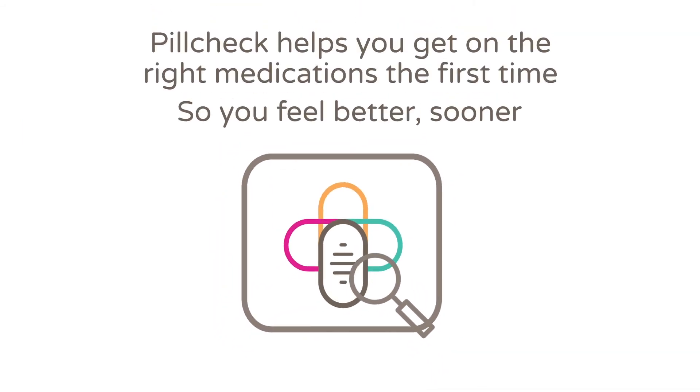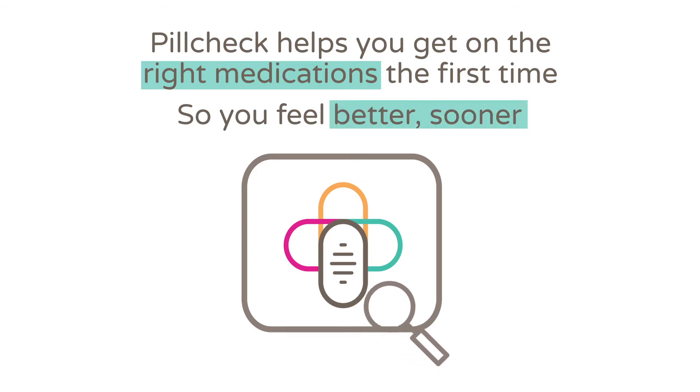Pill Check helps you avoid medications that do not work, so you get on the right medications the first time and feel better sooner.